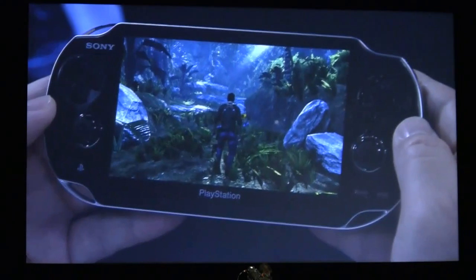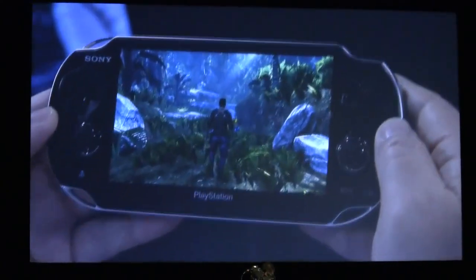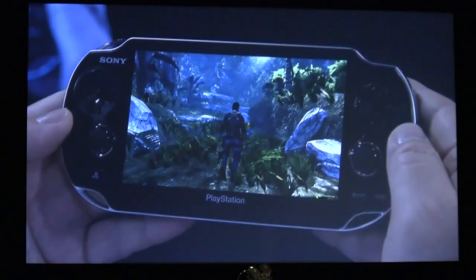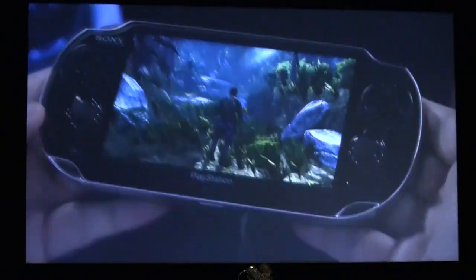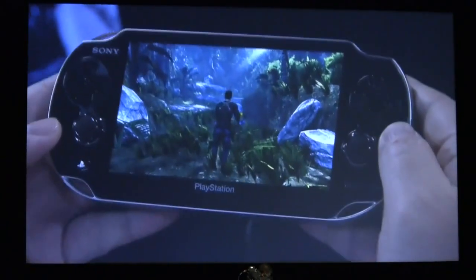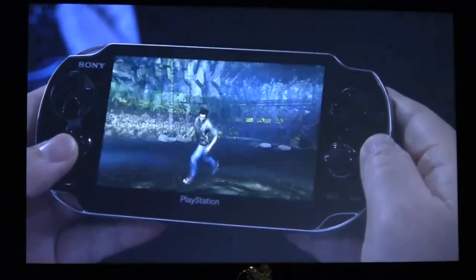次に目に入るのが、2つのアナログスティックです。PSPでユーザーの皆さんから最も多かった要望は、右アナログをつけてくれ、というものでした。PSPではアナログパッドという横にスライドするタイプのデバイスを使っているのですが、今回、何年もかけて新規開発したマイクロアナログスティックを採用しました。この本体に入る小ささで、デュアルショックのアナログスティックのような本物の操作感が実現されます。